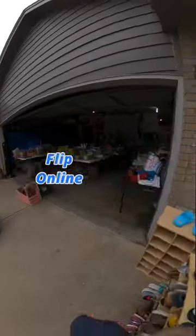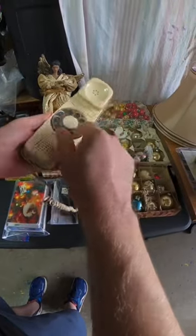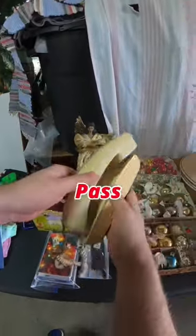Let's see what I found at this garage sale to flip online for profit. I usually like to pick up these old phones because people are still looking for these. Unfortunately, this one had a big chip on it so I had to pass.